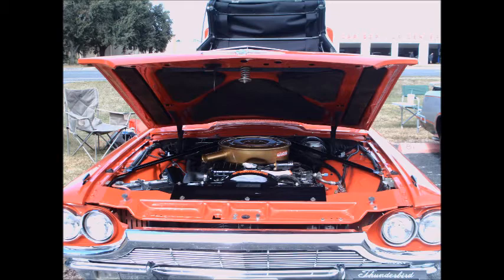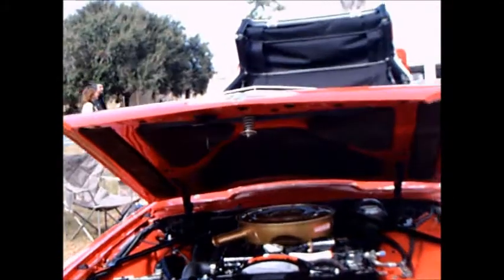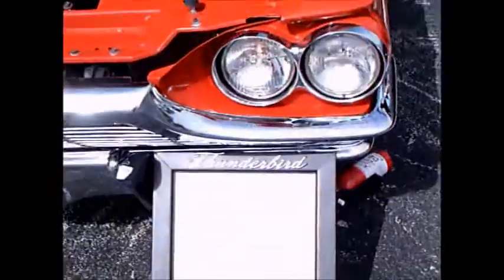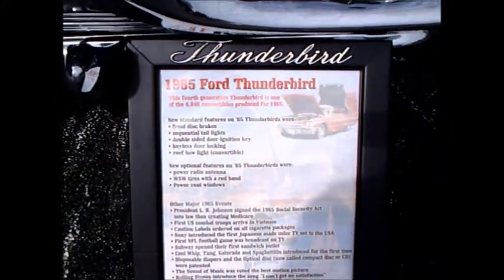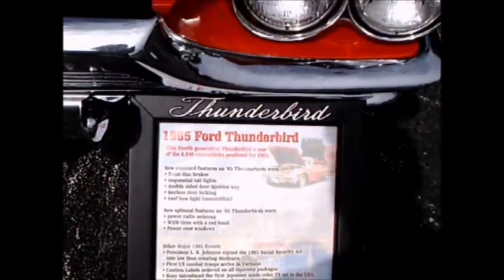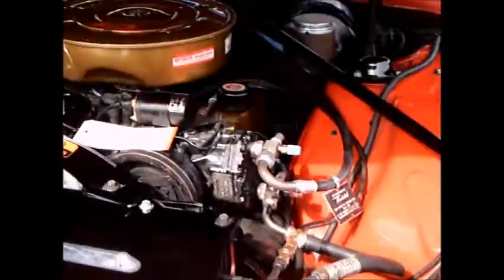This is a 1965 Ford Thunderbird, and I'm showing it to you because it is more open to display than most of these cars I've seen. The convertible is shown in a half-open, half-closed position with the top, so you can see more of the mechanism of how it works.